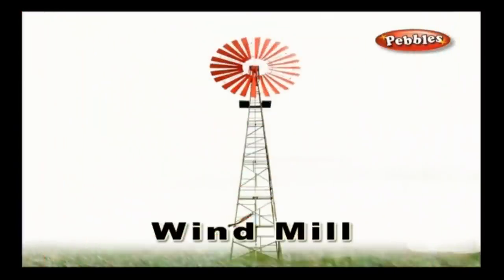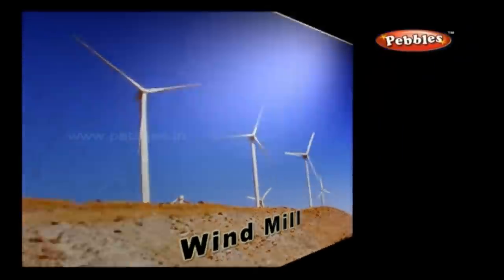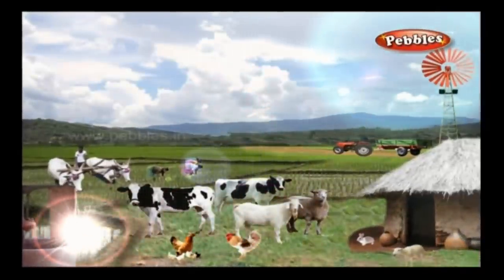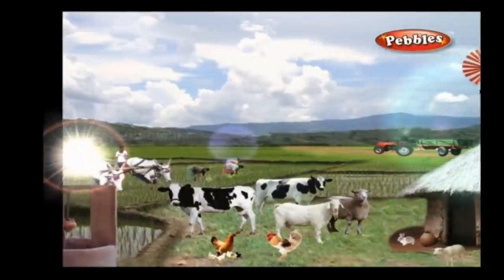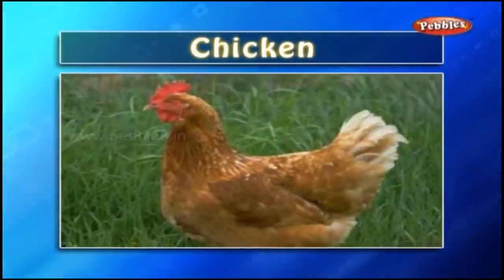Windmill: A windmill is equipment which is installed in windy areas. It operates in such a way that the wind enables the fan in the windmill to rotate, and this generates electricity. Chicken: Chicken is a domestic fowl. Farmers raise poultry in their farms for flesh and eggs.